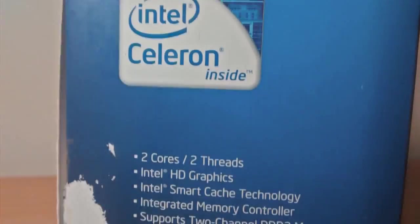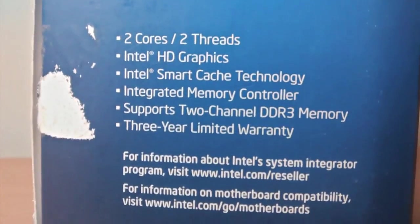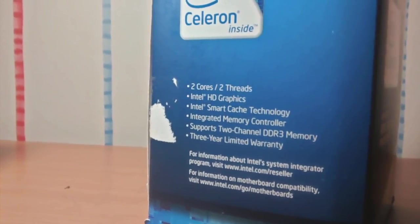I have a Celeron on my gaming PC and I have discovered many good things about it. It is a dual core with two threads. It has Intel HD graphics incorporated and it only uses 55 watts of power. It's incredibly cheap and it's good for money.